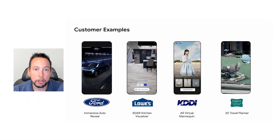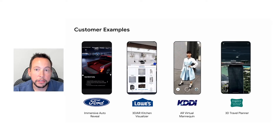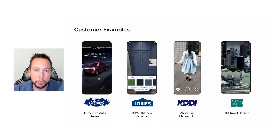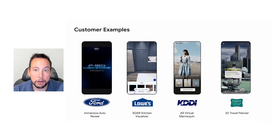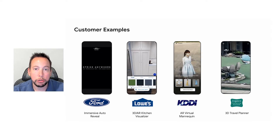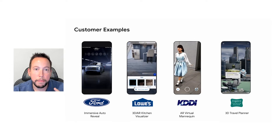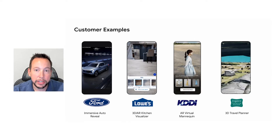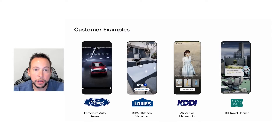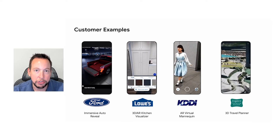KDDI, a large telco in Japan, is working with several fashion brands to solve two problems: first, how to reduce the environmental impact of garment research and development, where prototype designs are often manufactured and then discarded; and second, how to improve the experience of helping customers imagine how clothes will look on them. They're solving both problems through their virtual mannequin solution, which allows fashion brands to place clothing designs on a set of fully rigged virtual humans to evaluate whether they're worth putting into production and to provide a customer-facing solution for virtually trying on clothes.